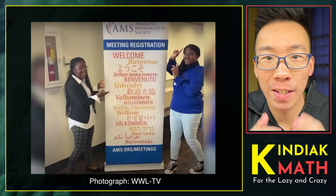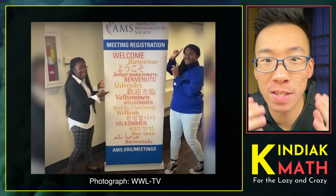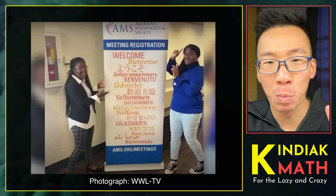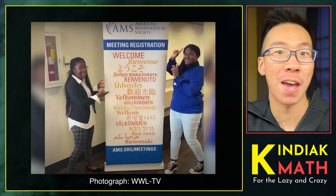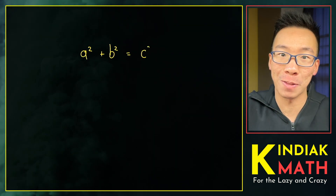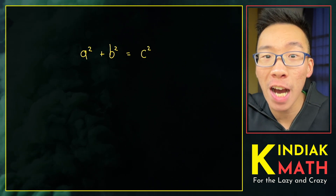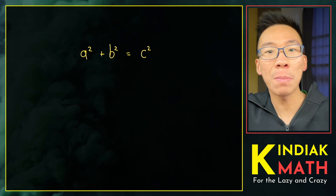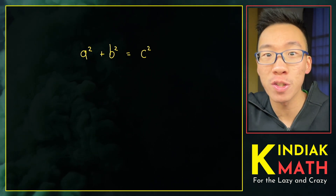Just a few weeks ago, two students, Nakia Jackson and Kelsey Johnson, shocked the math community by proving the world's most famous math equation ever: A squared plus B squared equals C squared. There have been more than 350 proofs of Pythagoras' theorem. So what made Jackson and Johnson's proof so astounding?